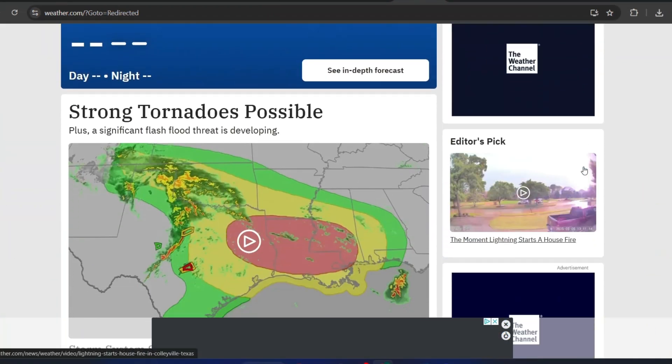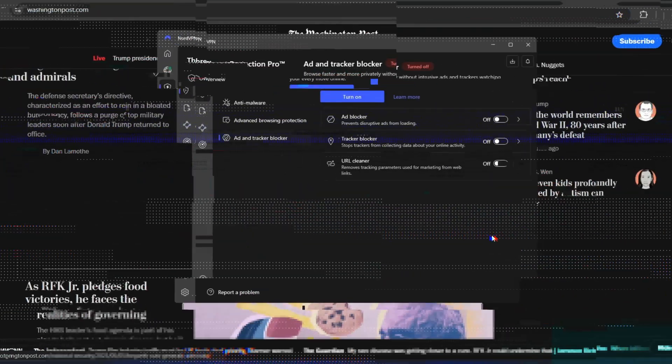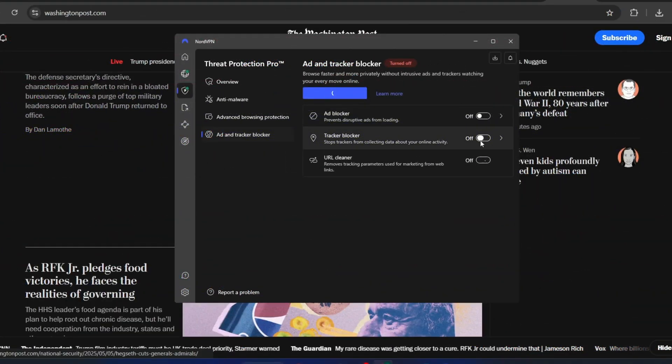Now let's put NordVPN Threat Protection Pro to the test, just like we did with Surfshark and Total Adblock. As you can see, the page is full of ads, from pop-ups to banners and even some trackers. Now let me enable NordVPN Threat Protection and refresh the page to see how much of a difference it makes.